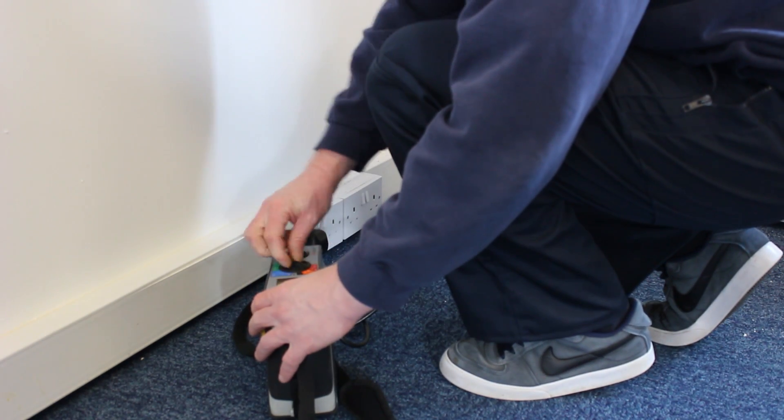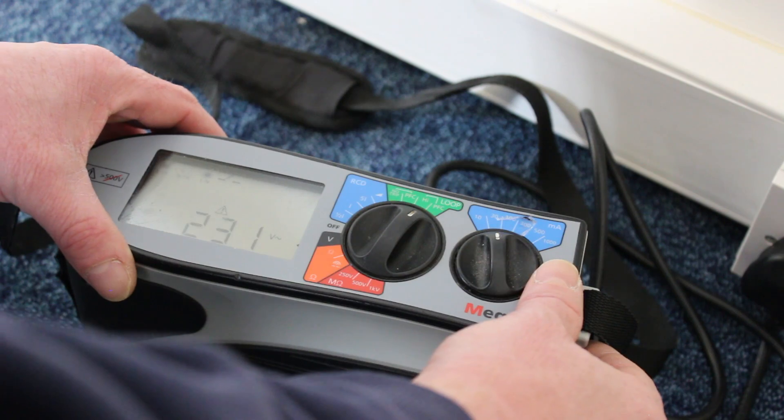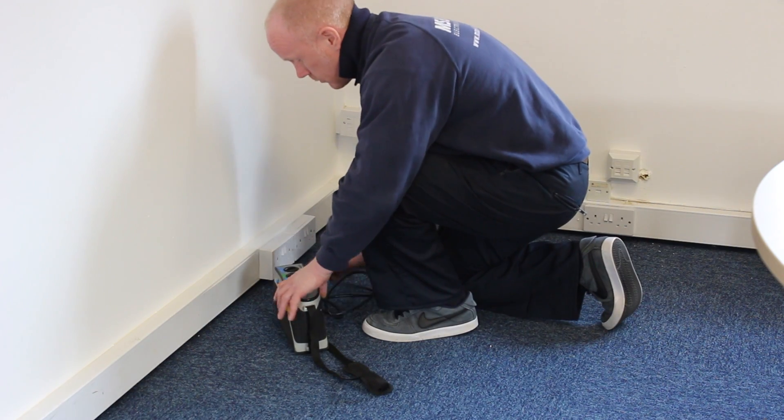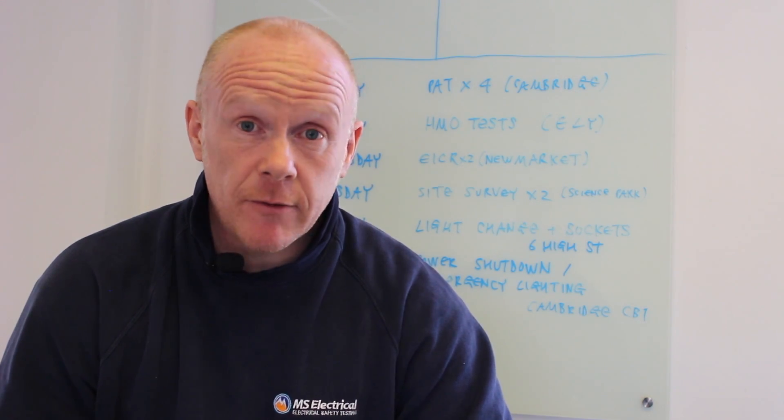As well as offering fixed wire testing services, we also offer initial verification. This is an independent report on a brand new build property where we undertake the inspection and test to ensure that the wiring has been installed correctly.